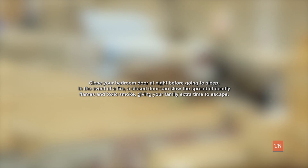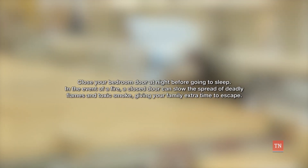Close your bedroom door at night before going to sleep. In the event of a fire, a closed door can slow the spread of deadly flames and toxic smoke, giving your family extra time to escape.